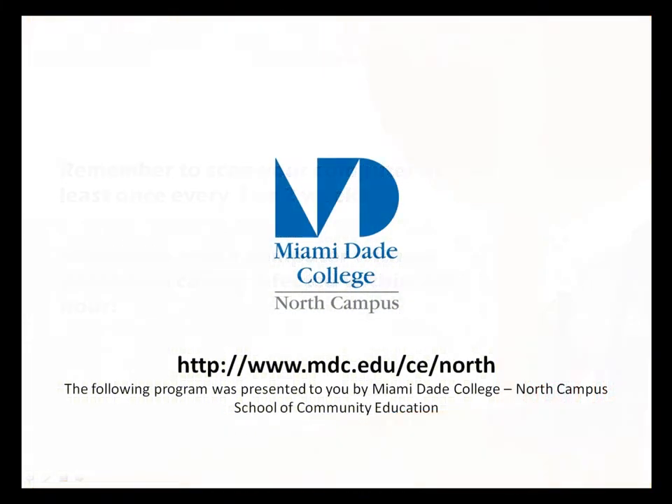The following program was presented to you by Miami-Dade College North Campus, School of Community Education.